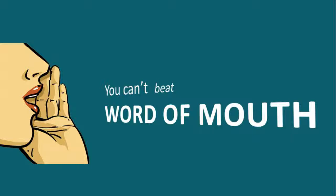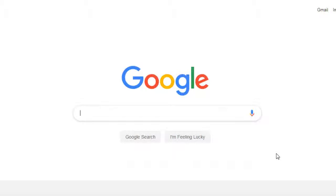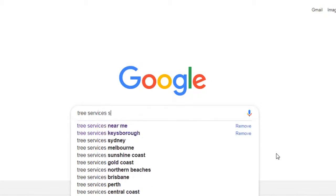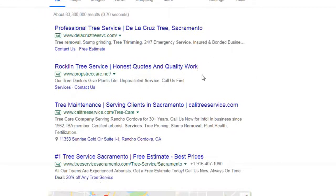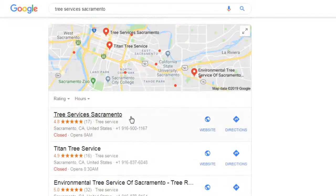If you don't know anyone who has used a tree service, what most people will do is type in a search including their local area. They'll get a list of advertisements at the top, and then you'll start to get local tree services and their five-star rating.